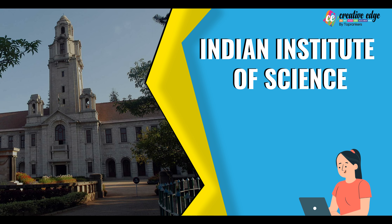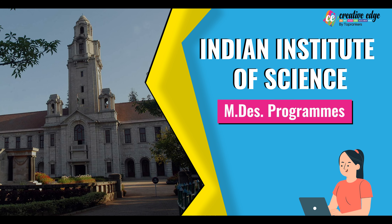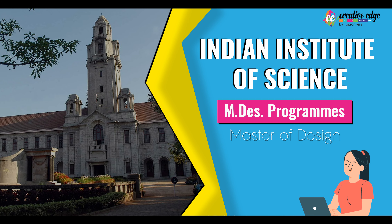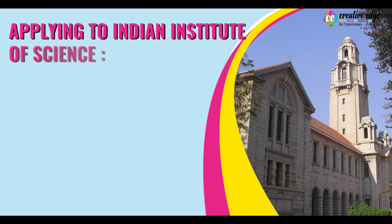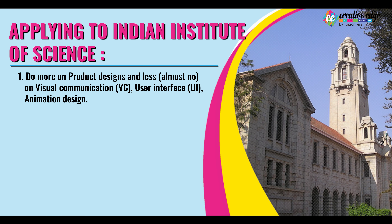Are you applying for Indian Institute of Science? Indian Institute of Science offers an MDES — Master of Design — program in their PG. When you go to the portfolio round, the first thing to keep in mind while applying to Indian Institute of Science is: do more on product design and very less on visual communication, user interface, and animation design.